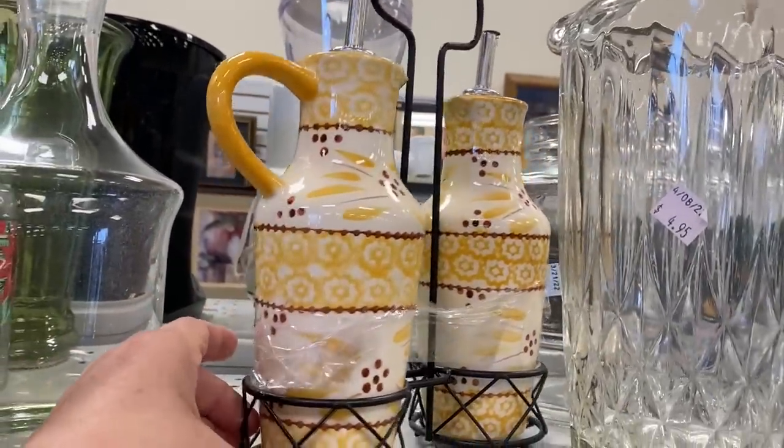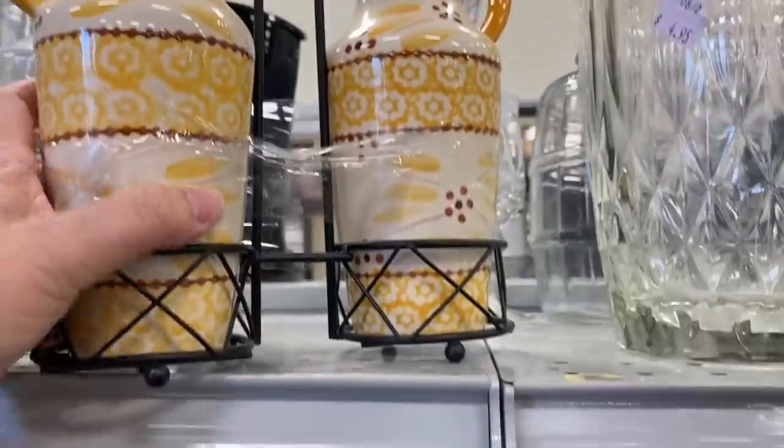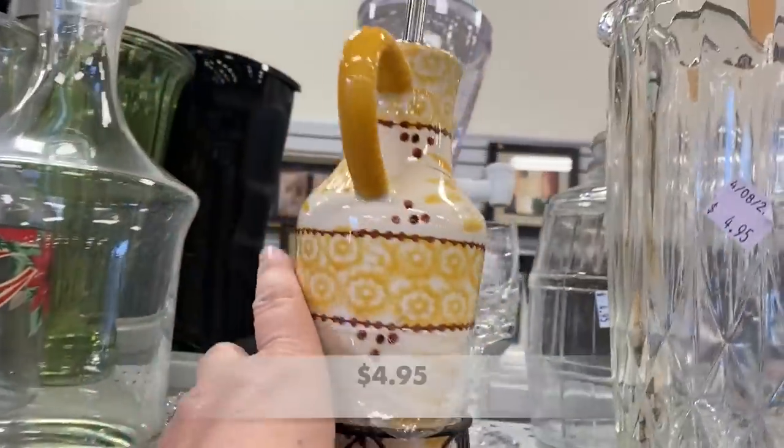Here's another cruet. This is Temptations. This was in really good condition — I love that it has its own caddy.